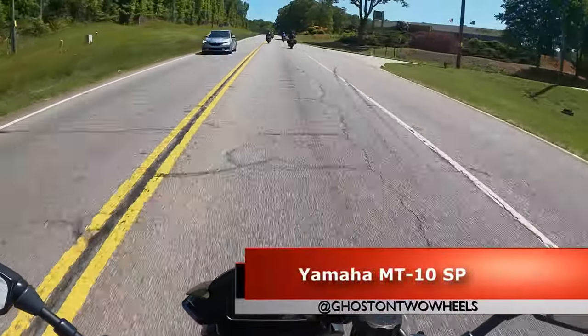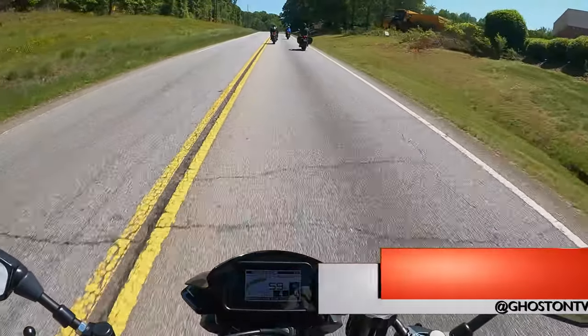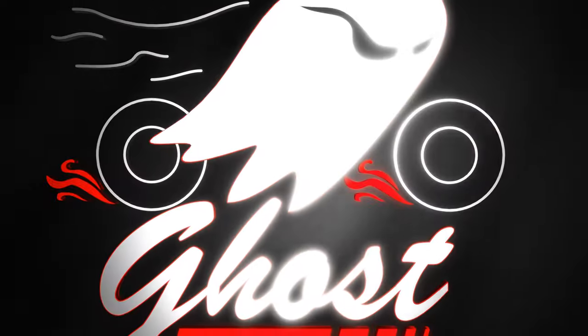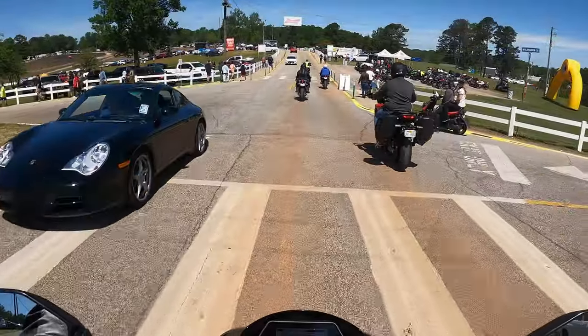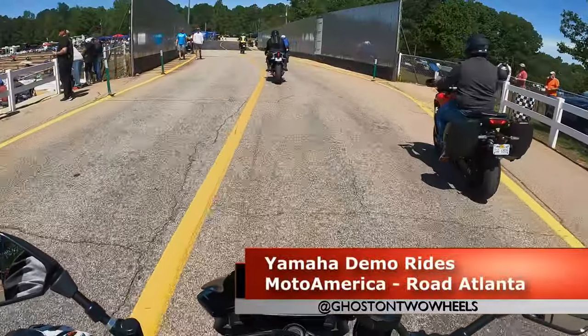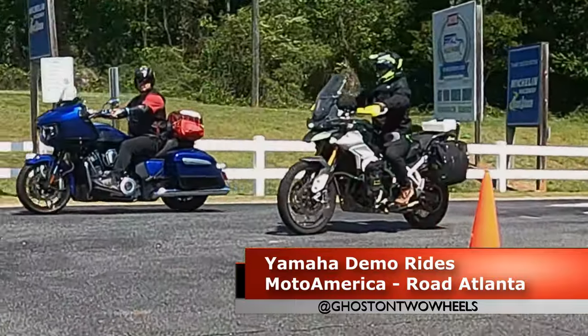Woo boy! We're on the MT-10 SP. The SP has all the fun stuff. There's Bo!